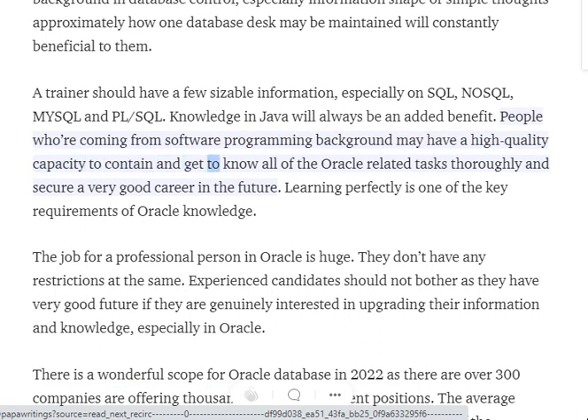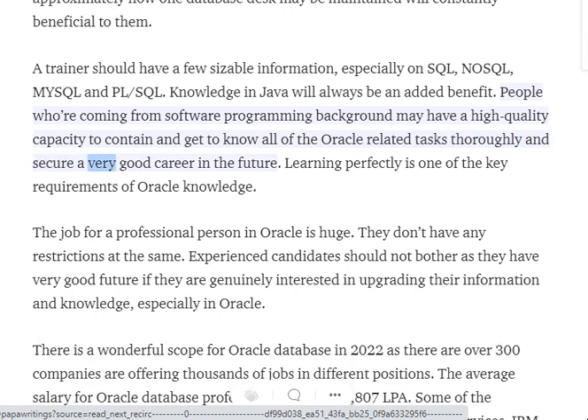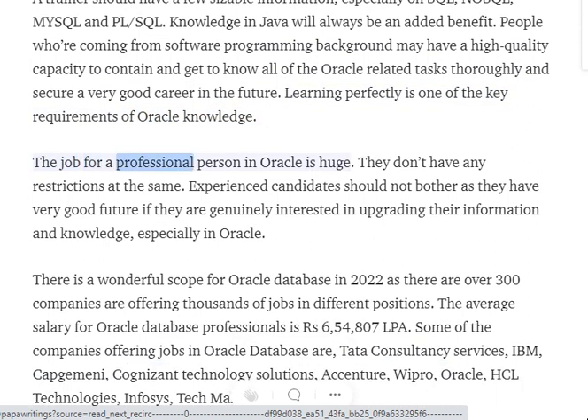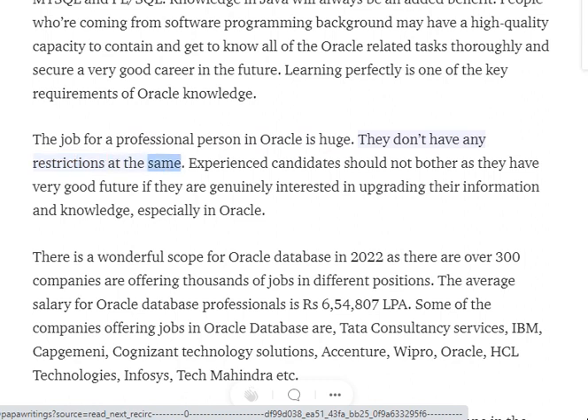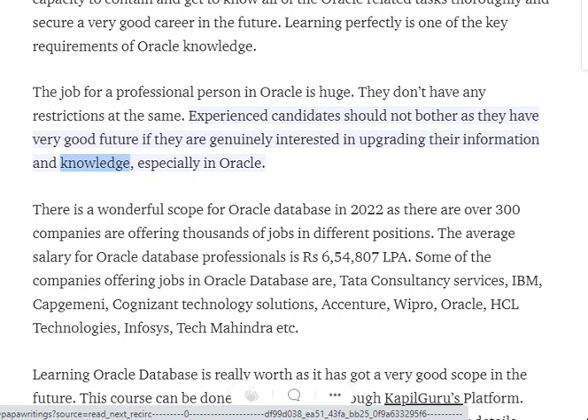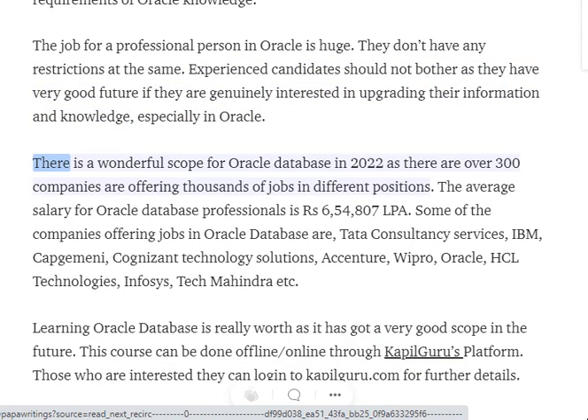People coming from a software programming background may have a high capacity to understand and master all Oracle-related tasks thoroughly and secure a very good career in the future. Learning perfectly is one of the key requirements of Oracle knowledge. The job opportunities for Oracle professionals are huge, with no restrictions. Experienced candidates should not worry, as they have a very good future if they are genuinely interested in upgrading their knowledge in Oracle.